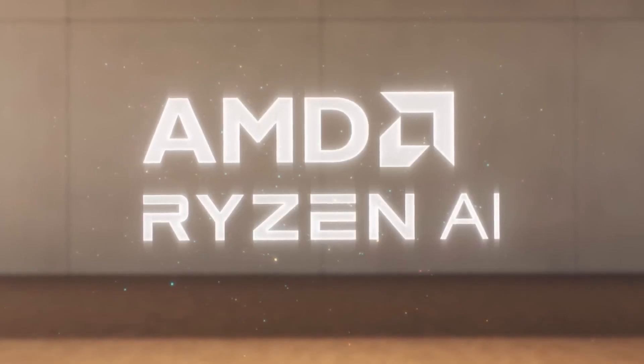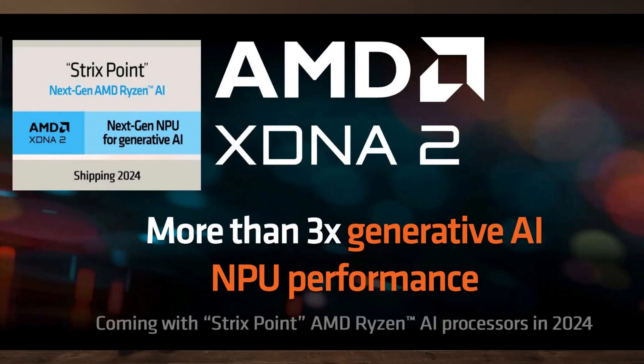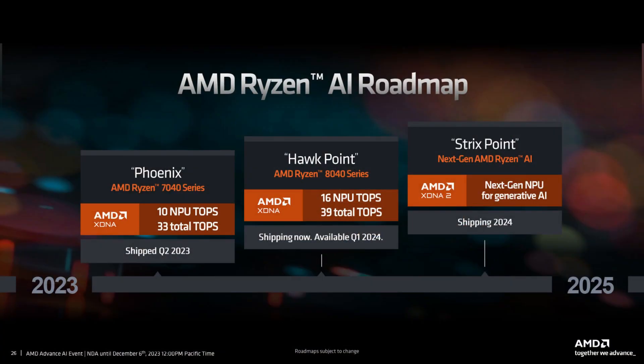Both products are set to feature the Zen 5 microarchitecture with an updated RDNA 3.5 graphics architecture. Additionally, the Strix series is expected to incorporate the new XDNA 2 accelerator, enhancing compute performance to 45 to 50 TOPS. This is a significant improvement over Hawk Point, which is projected to offer 16 TOPS, and at least four times the capability of Phoenix's 10 TOPS.